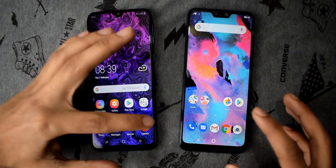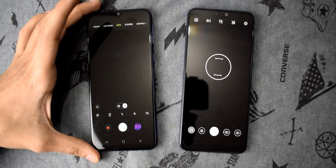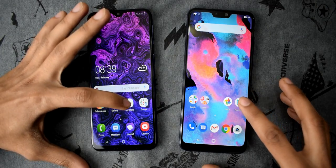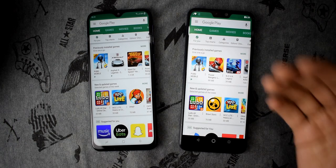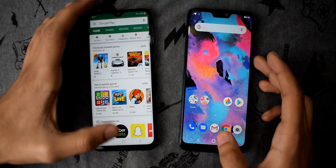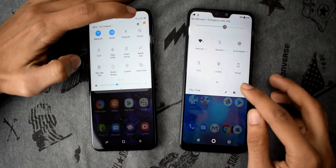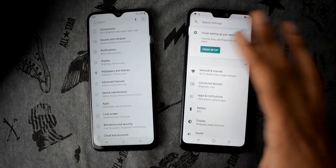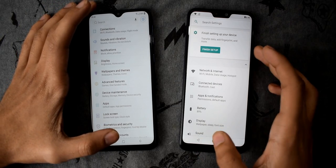Now let's open the camera application in 3, 2, 1 — this time the Samsung Galaxy M20 was faster. Play Store — the Max Pro M2 loaded the listing first while the M20 was a tiny bit late. Let's open Settings from the quick settings panel in 3, 2, 1 — you can see a clear difference, the M20 is a tiny bit slow again.